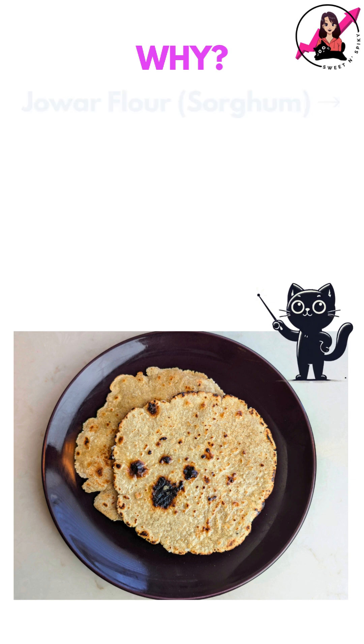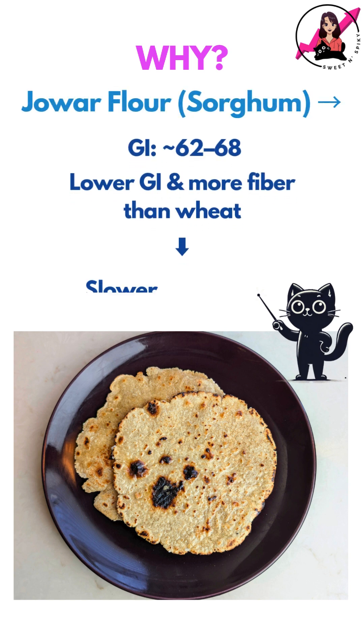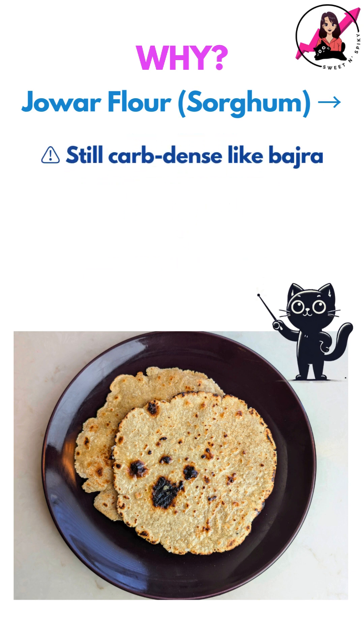So why did this happen? Jawar has a lower glycemic index and more fibre than wheat, which helps slow down glucose absorption. However, it's still a carb-dense flour much like Bhajra and can cause a significant rise in blood sugar.